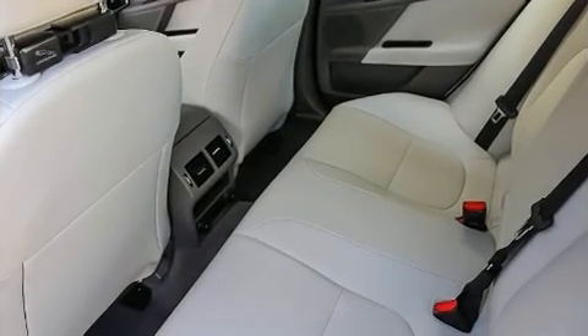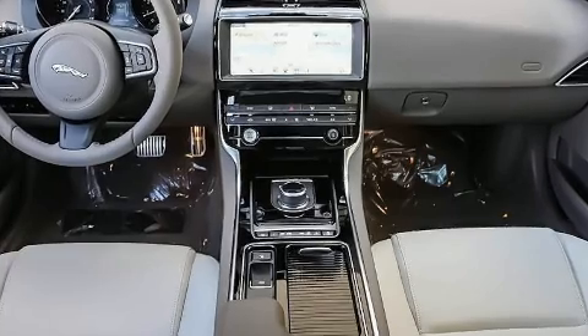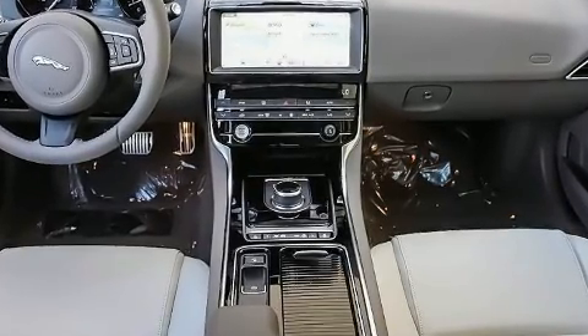All of the premium features expected of a Jaguar are offered, including power front seats, heated door mirrors, lane departure warning, remote keyless entry, and a split-folding rear seat.